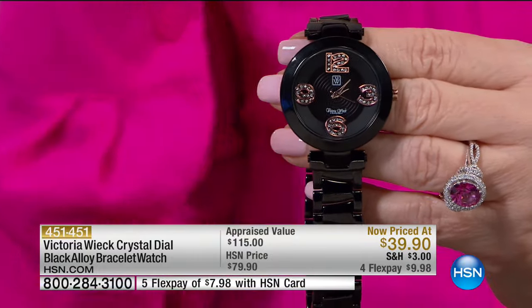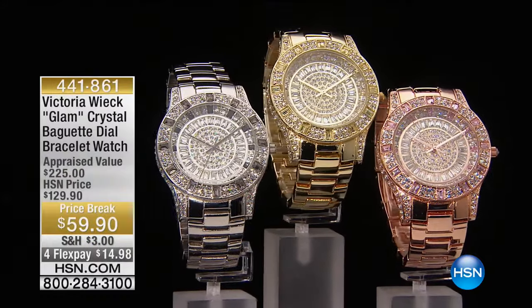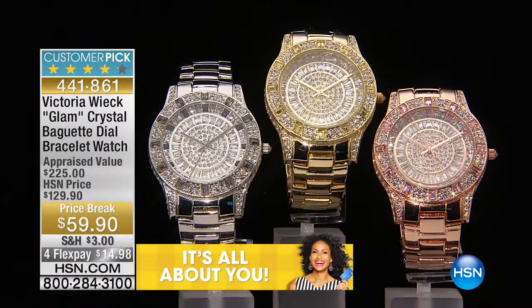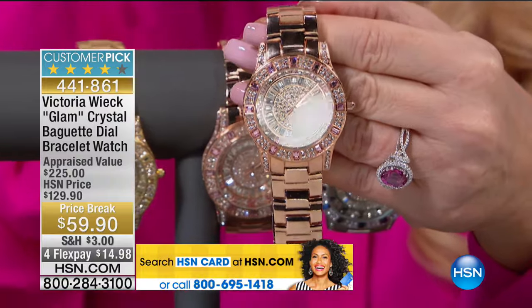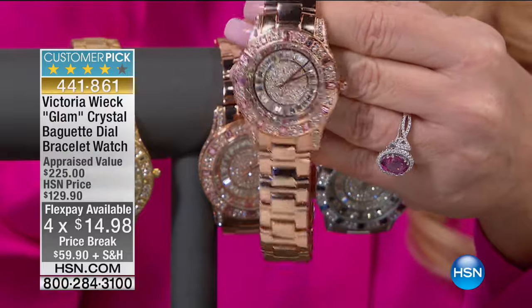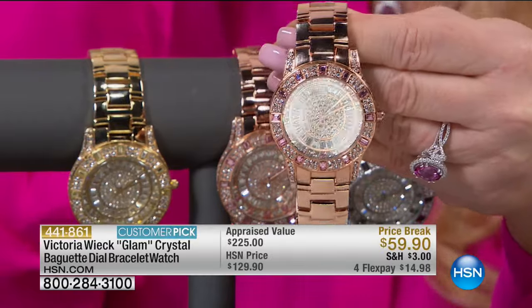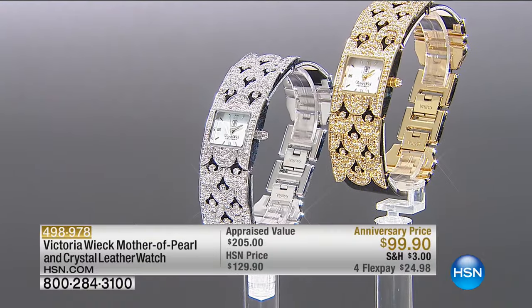We've got to show you one of the best buys of the entire show. From $129 to $59.95 — that's under $15 on your charge card to bring it home. It's a huge customer pick with 166 reviews at $129; two-thirds are perfect five stars — the highest rating you can give. Now from $129 all the way down to $59.90. With the HSN charge card you get an additional flex pay. We have rose tone, gold tone, and silver tone with black and white crystals.